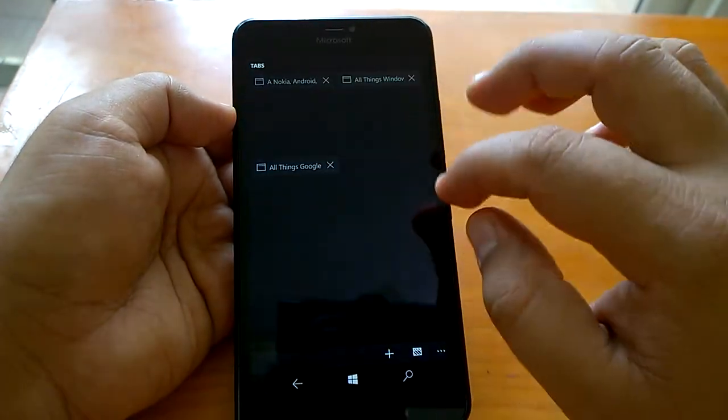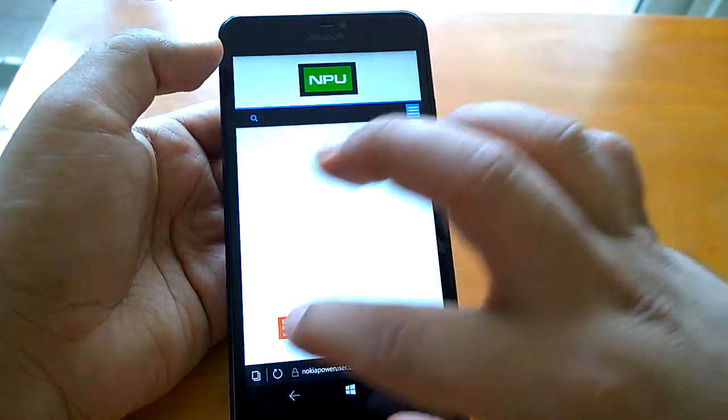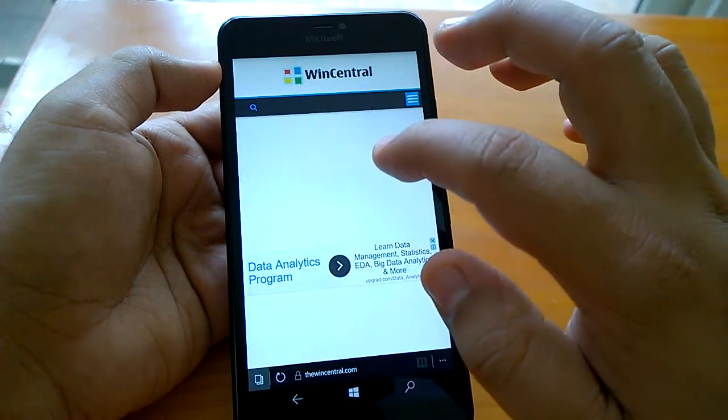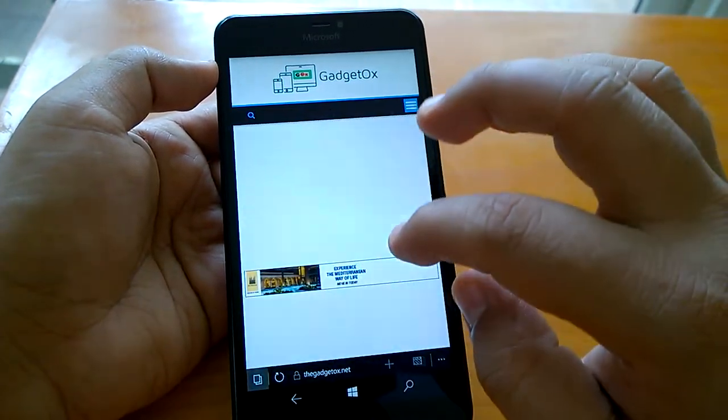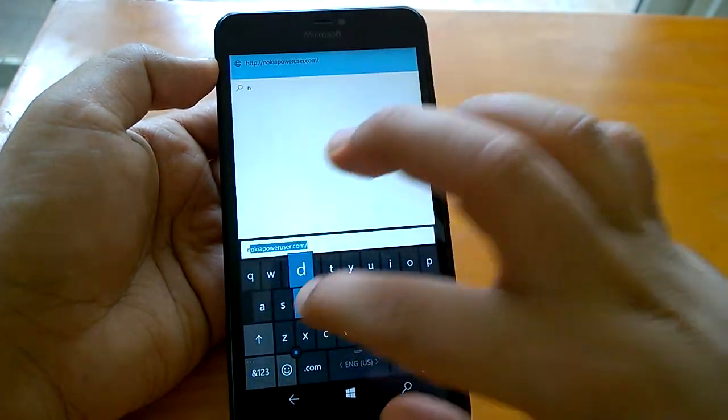So now there are like three websites open here. You can quickly check how the tab management works. So till now it's working fine. Now let's open some other websites.